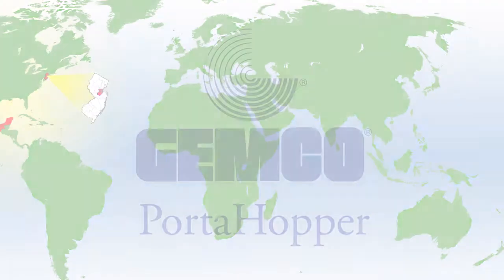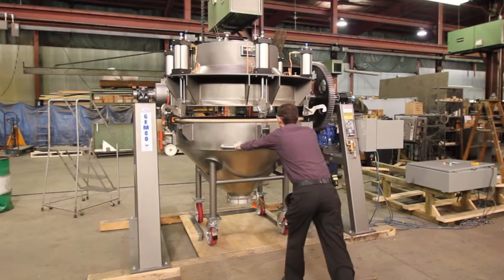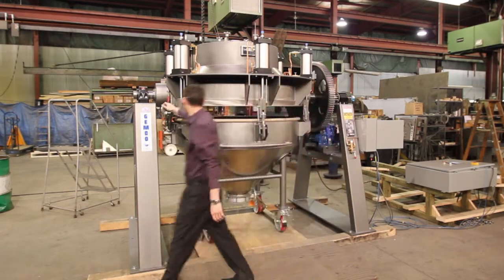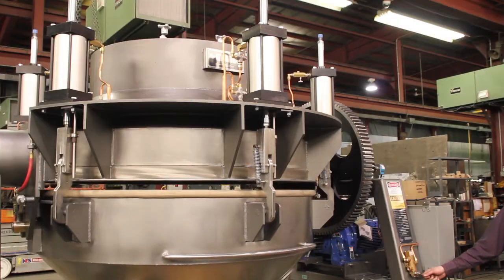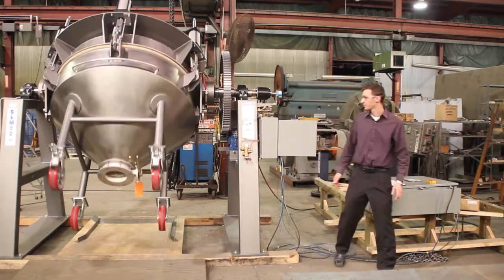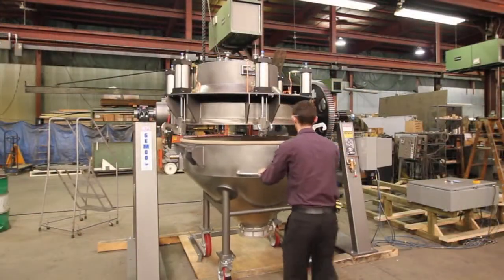This increased exposure resulted in a sale of a 40 cubic foot porta hopper to ATC Mexicana in Agua Calientes, Mexico. ATC Mexicana purchased the porta hopper to process plastics. One of the largest benefits to using the porta hopper for ATC is that they can blend materials and transport them in the same vessel.